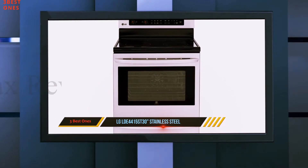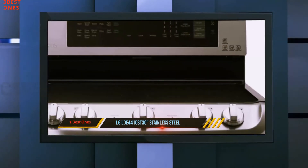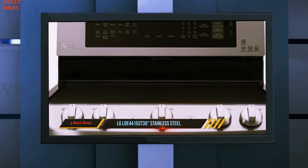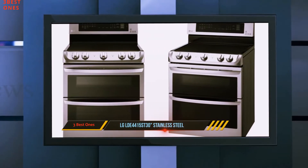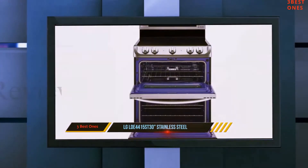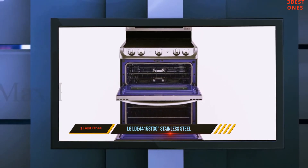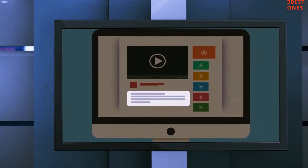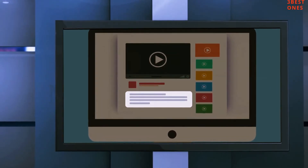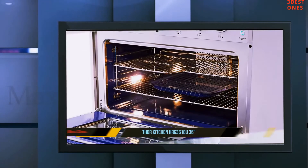Amazingly, its LCD display gives you all notifications including start/stop settings and timer facility, among others. Its stainless steel color allows it to blend with many interiors, and although it comes with features such as auto clean, auto keep warm, and touch buttons, at just under $149 this is a perfectly amazing investment. Check out the description for more information and the latest price. Coming in at number two, the Thaw Kitchen HRG 3618U 36 inches.